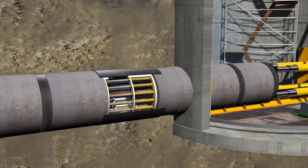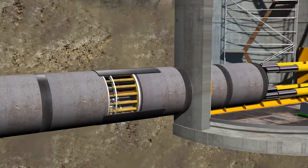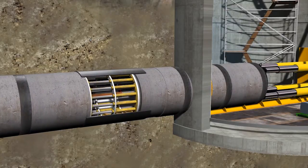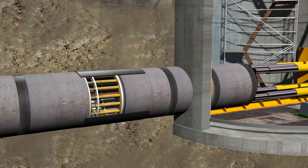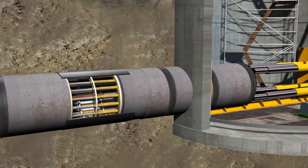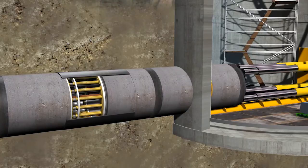Intermediate jacking stations are required to ensure that the permissible pipe jacking forces are not exceeded. These comprise a steel jacket with hydraulic cylinders mounted to the circumference and are integrated in the pipeline at regular intervals.